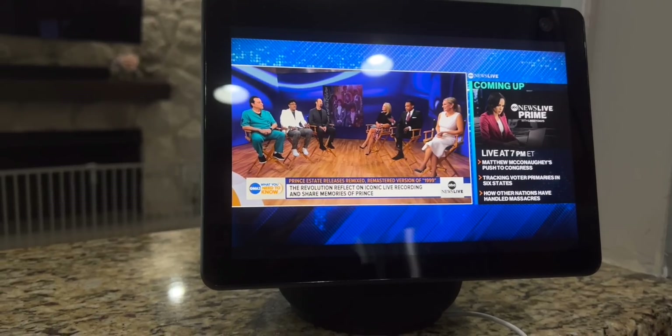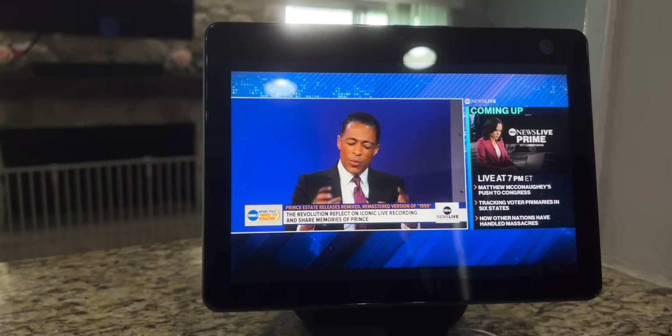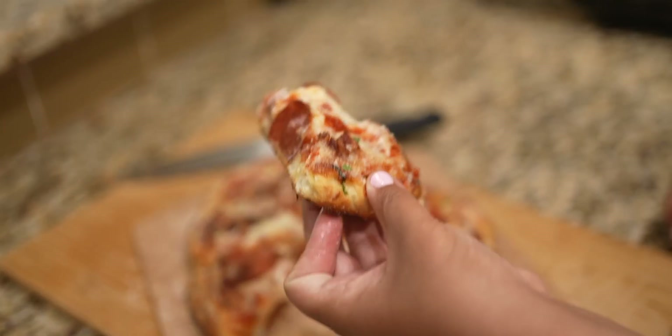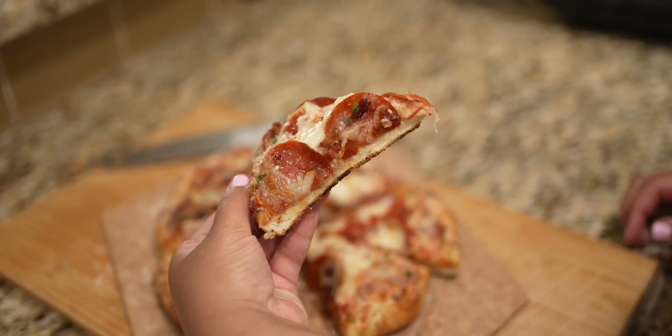MediaTek reached out and asked if I would be interested in checking out the June and the Echo Show tent to showcase it on my channel. I said yes — I'm not a great chef. I want to be able to cook better meals, so let's talk about it.